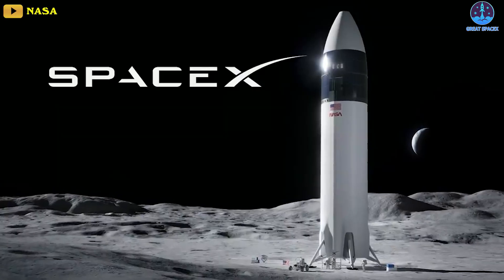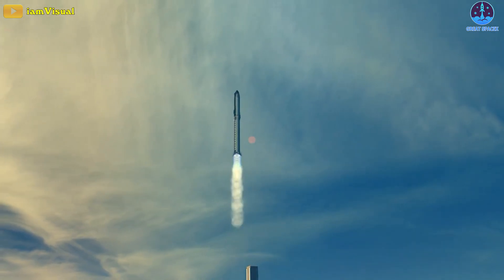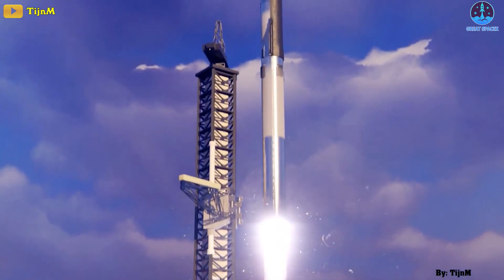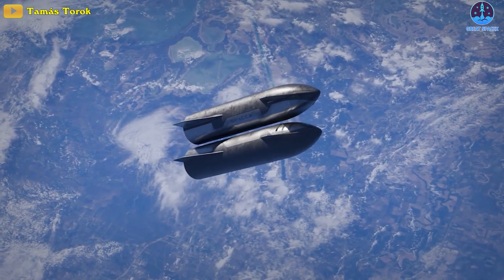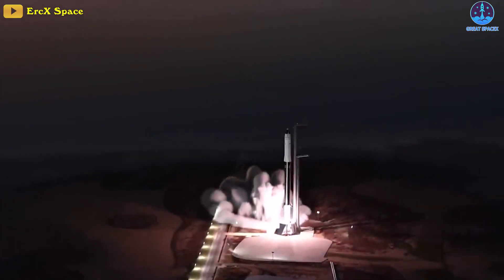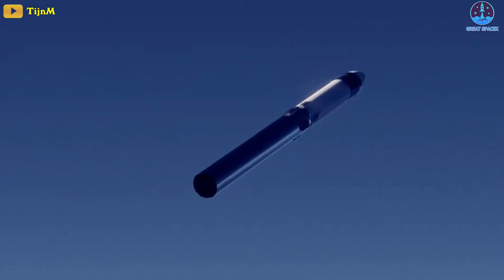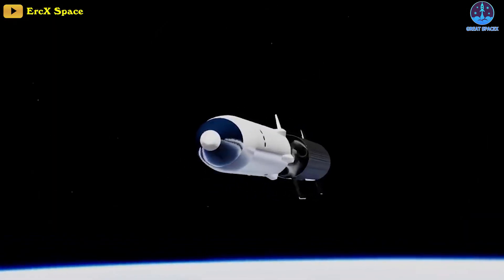Under the proposed Artemis III HLS Starship mission architecture, the Super Heavy Booster will first deliver a depot Starship to Earth orbit, followed by several flights of tanker Starships delivering mission-critical methane and oxygen propellants to the depot. Once sufficient propellant has been delivered, the Super Heavy Booster will carry the HLS Starship to orbit. The 50-meter-long HLS Starship will then rendezvous with the orbiting depot and take on the propellants required to execute the lunar landing mission.